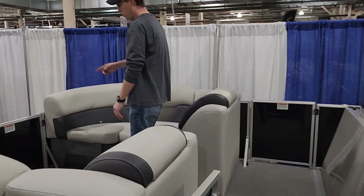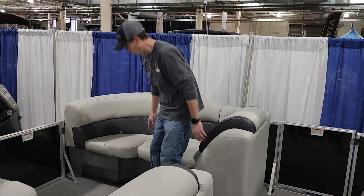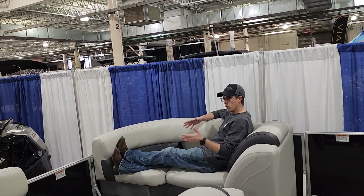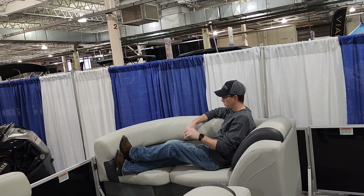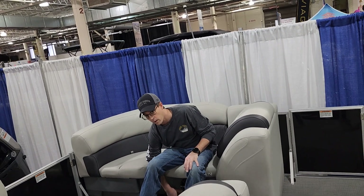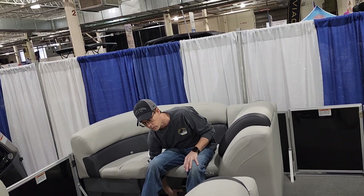Up front here, you'll notice we have two nice front loungers. Plenty of room to stretch out — maybe not fully lay down, but you still can stretch out and enjoy yourself throughout the day. Cup holders recessed in the back of the seats, speakers below that, and mid-light under the speakers on this model.